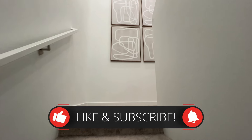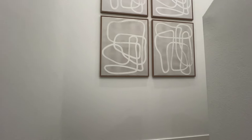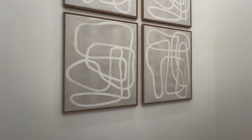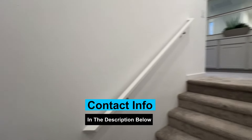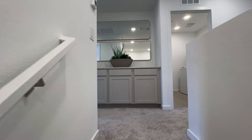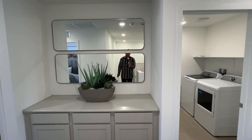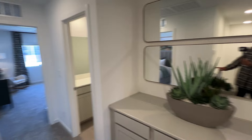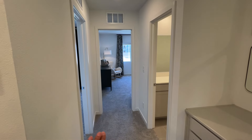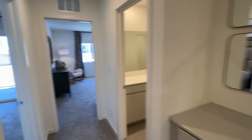Now let's go upstairs. If you're enjoying this video, smash the like, subscribe, and tap that bell for notifications. If you're looking for a new build and want a private showing, I'll have my contact info in the description below — if you want to come check out this community or any other community, reach out. As soon as you come up, to the left you have the bedrooms on this side and the primary is going to be on that side.